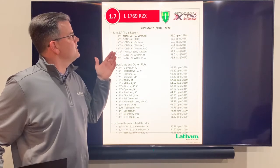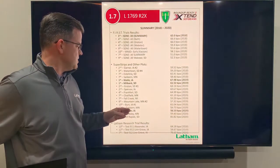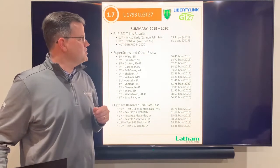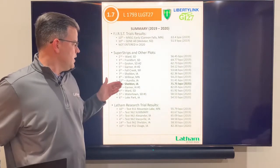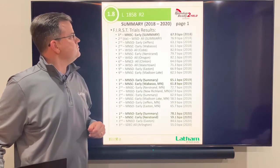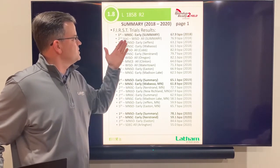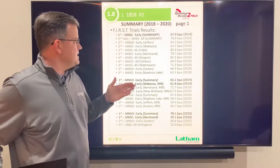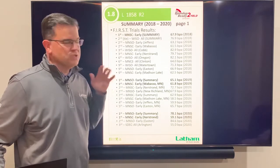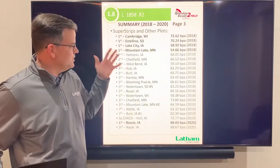At 1.7 maturity is a Roundup Ready 2 Xtend variety that's done extremely well, with a big win at Spencer, Iowa in our super strips in 2020. The 1793 LL GT27 is an outstanding product that won at Sheldon, Iowa at 71.75 bushels in 2020. The 1858 has dominated in the first trials the last several years — it won a summary in 2018, 2019, and 2020. As a 1.8 maturity in southern Minnesota, this Roundup Ready 2 soybean is tough to beat.